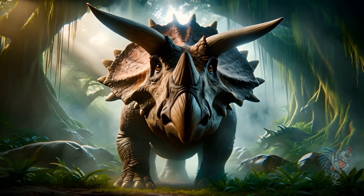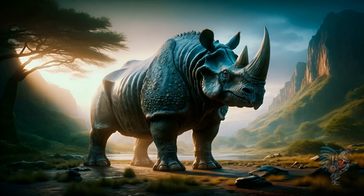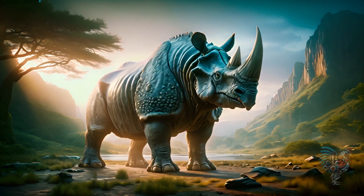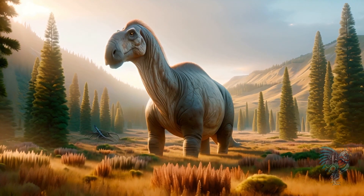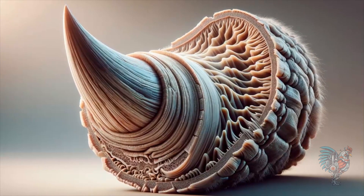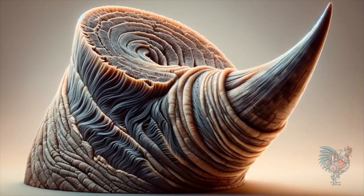The Triceratops, a late Cretaceous dinosaur, is known for its three horns and large frill, similar in appearance to the rhinoceros, which evolved from early Perissodactyla, a group of odd-toed ungulates in the Eocene epoch. The rhinoceros' horn, though visually similar, is made of keratin, unlike the bone-based horns of the Triceratops.